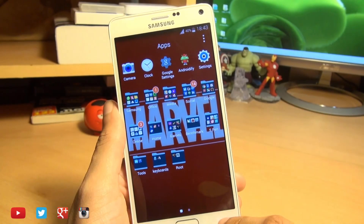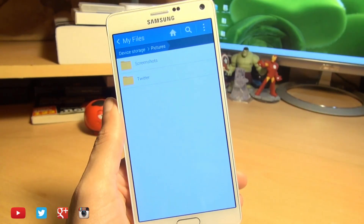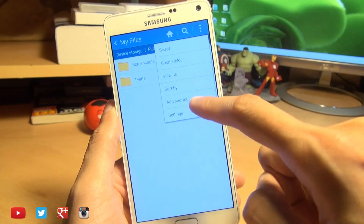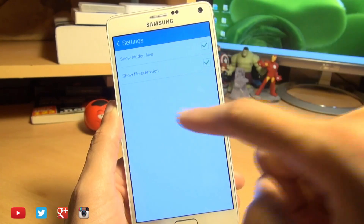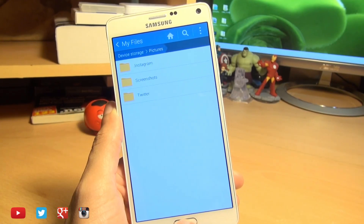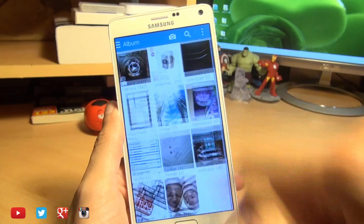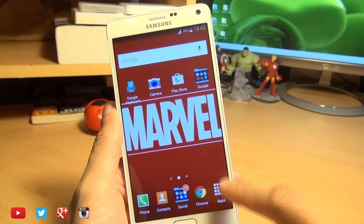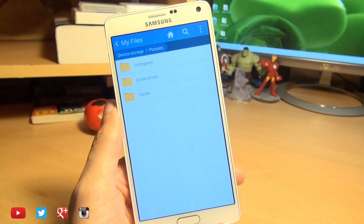Now you're going to say, well, has that got rid of it completely? No, it hasn't — it's just hidden it from view. So head back into the My Files or the file browser application, hit the three menu buttons in the corner, go to Settings, and place a tick next to where it says 'Show hidden files.' Now when you go back, you can see the files from there. But when you go into the gallery, you still can't see the image or the Instagram folder, because everything that has a dot in front of it on the Linux operating system — or in this case Android — is hidden.